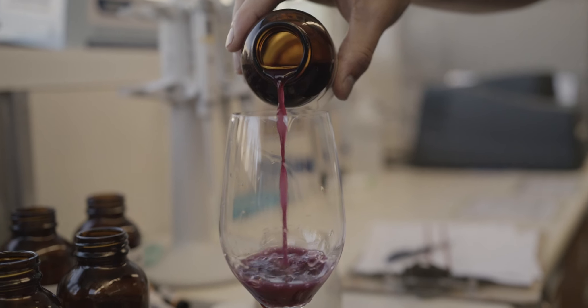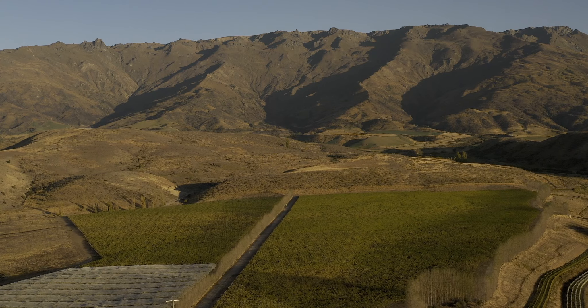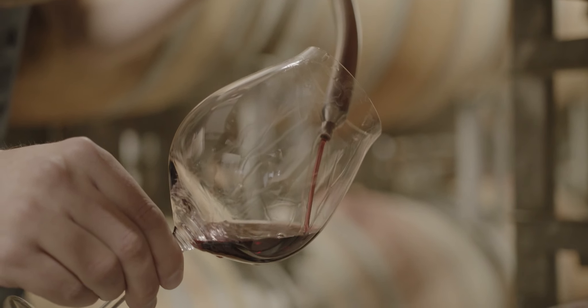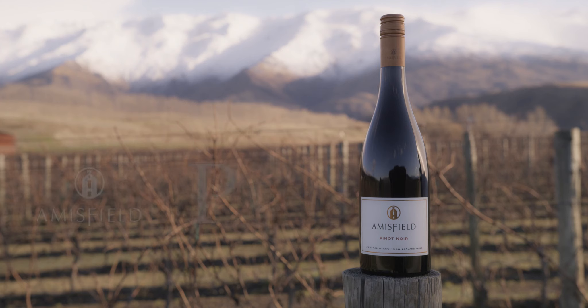What's great about our estate Pinot Noir is that we're able to draw upon different sites within the vineyard, working with different clones that really showcase what the Pisa sub-region has to offer. Lovely plush red fruits, savoury spicy notes on the nose, supple but firm tannins framed with lovely acidity.